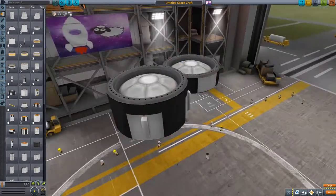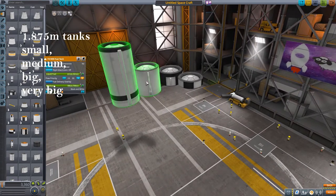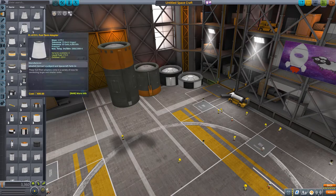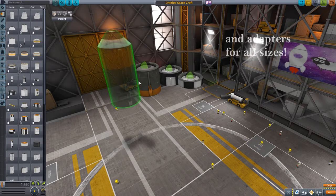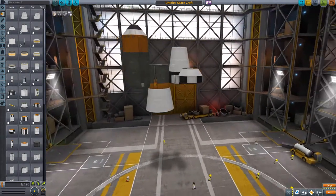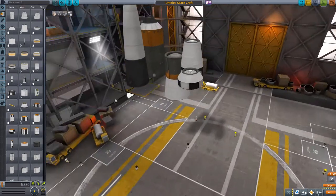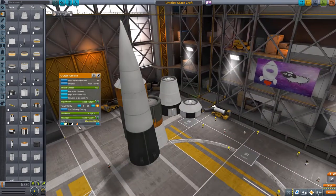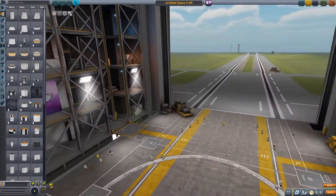Now onto the first new diameter: the 1.875-meter tanks, coming in all different variations as we're used to them. They come in different color schemes — obvious now, but quite new when the DLC came out. You also have adapters to previous sizes, like the Mark 0, Mark 1, and 2-meter tanks. On top of that, you have some liquid fuel boosters that already have separatrons built into them, which makes for really beautiful stage separations — usually used in Soviet-type Soyuz launch vehicles.